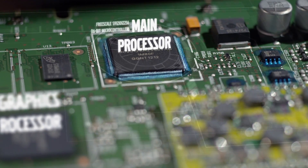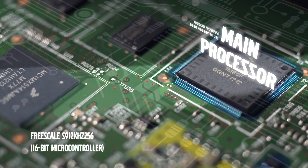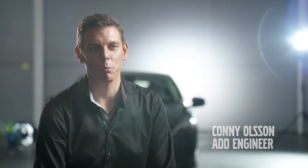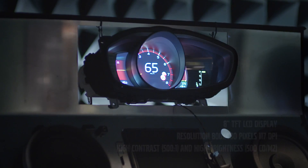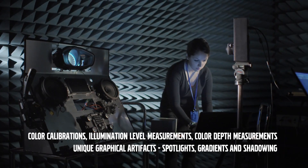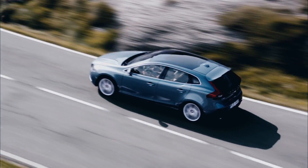While the Freescale IMX 51 manages the graphics, the main processor manages the communication with the rest of the car. Due to our tough requirements of the display quality, we had to introduce a completely new way of measuring and validating the display quality. We did color calibrations, illumination level measurements and color depth measurements as well.